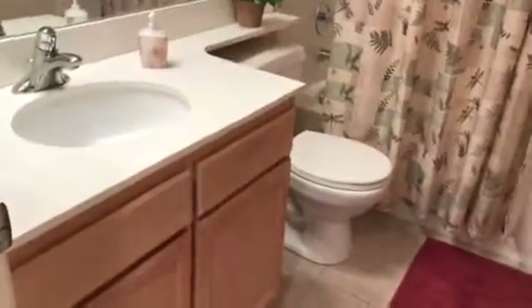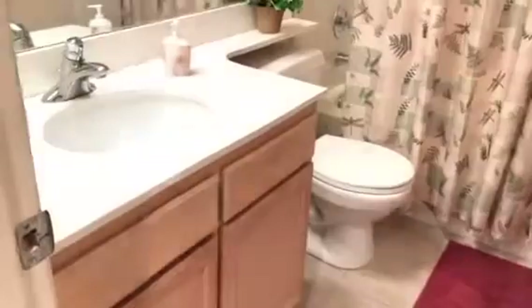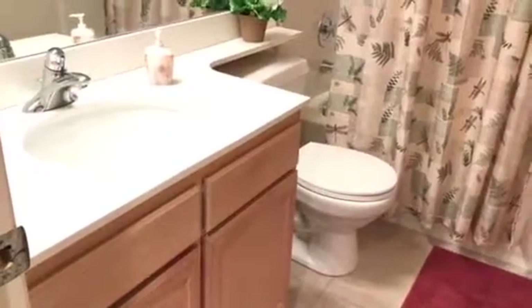Here is the hall bathroom — it does have tile. The vanity you'd probably want to paint. The tub is tile, not plastic. It's a real tub with real tiles — well, probably an acrylic tub, but these are real tiles.